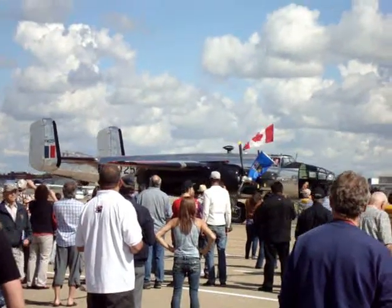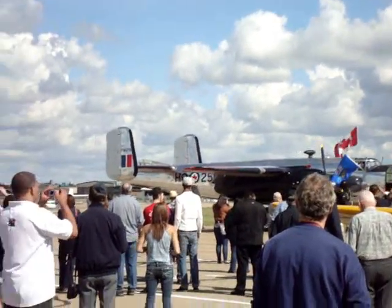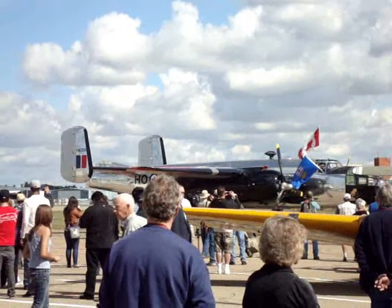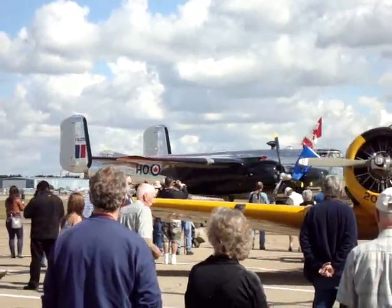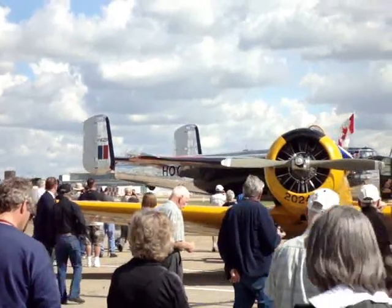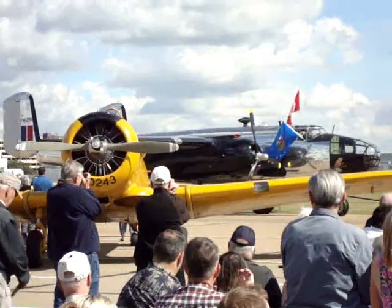884 B-25s were flown on every front with distinction. Reconfigured to carry heavier armament, sometimes including a huge 75mm cannon in the nose, the adaptable B-25 became the scourge of Japanese shipping.